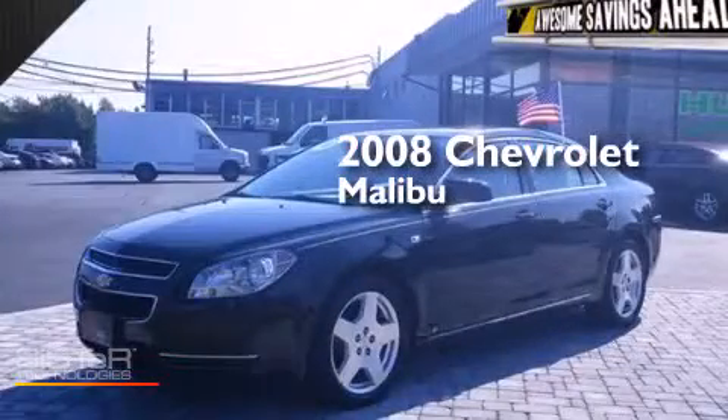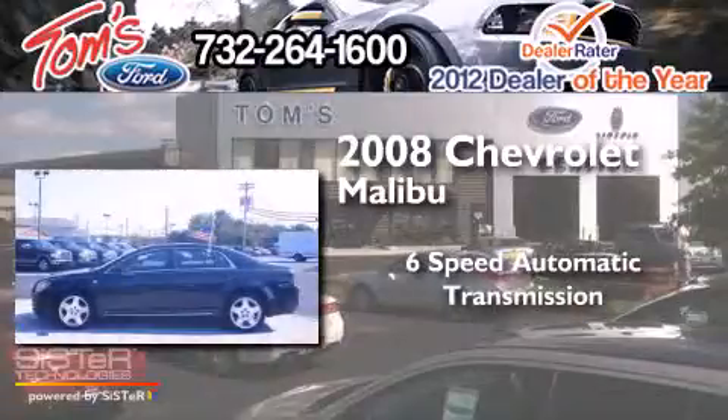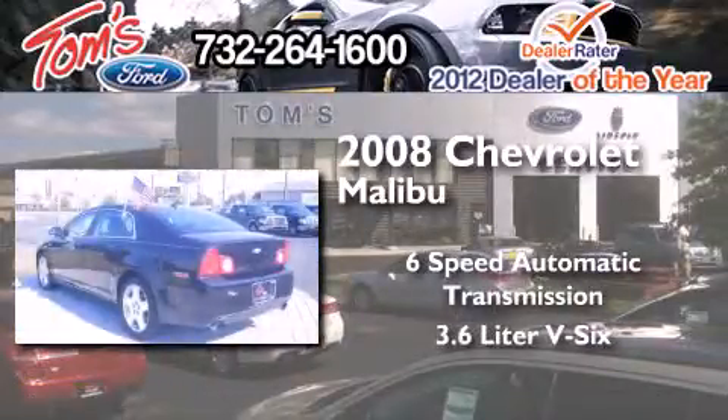This is a 2008 Chevrolet Malibu. This car has a 6-speed automatic transmission and a 3.6-liter V6.